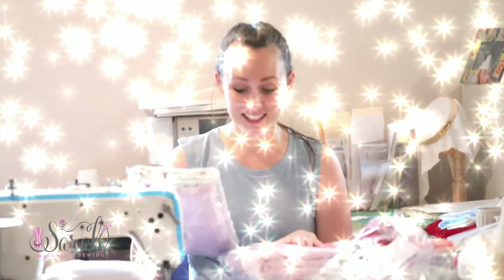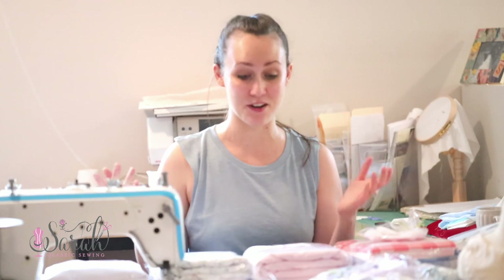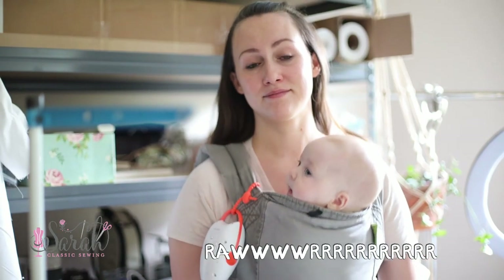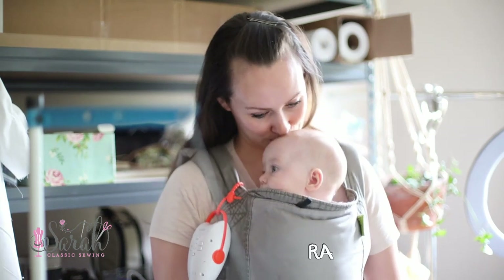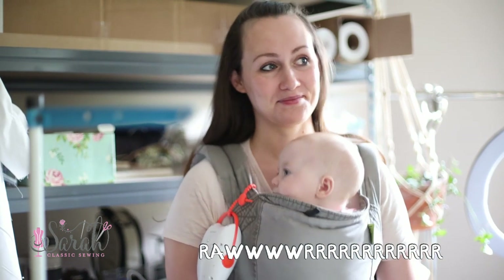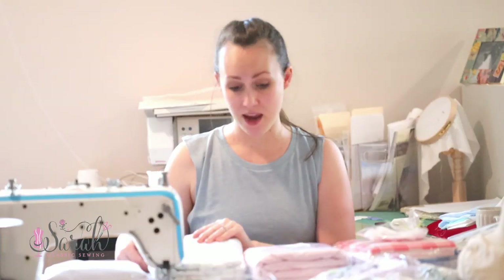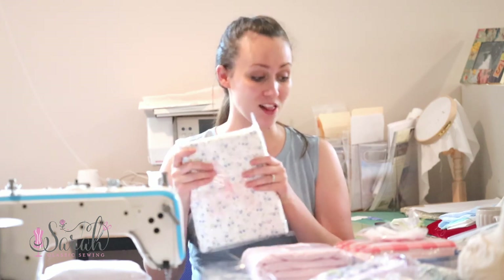Once you place your order, then you're waiting for it, and when it arrives it is like the best day ever. Henry right now is sleeping, so hopefully he will be sleeping through this whole thing. Let me organize all of these goodies.